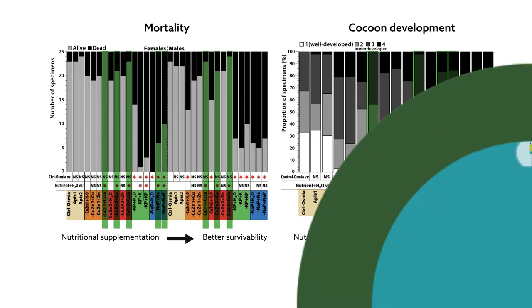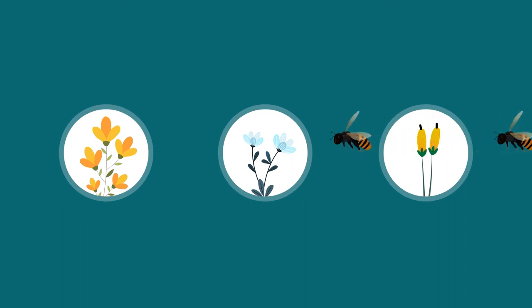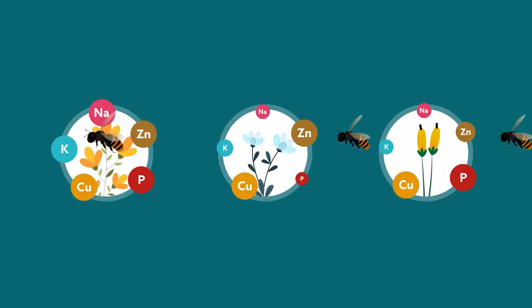These findings offer two important takeaways. For one, the occurrence of certain plant species may be important for wild bees, as these plants may provide vital nutrients in favorable proportions. Second, the definition of what's healthy or balanced when it comes to nutrition is up to the bees themselves.